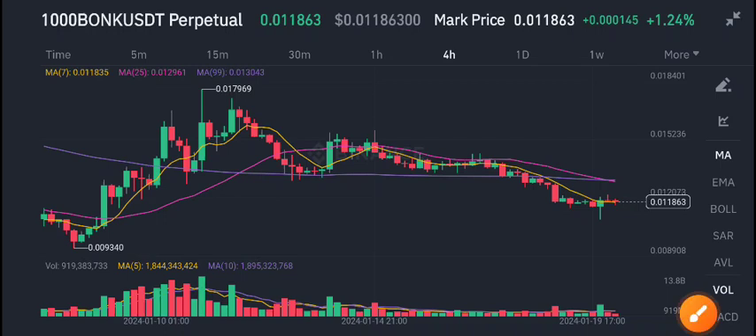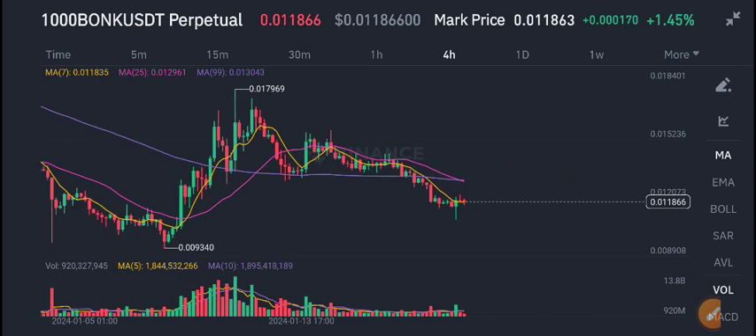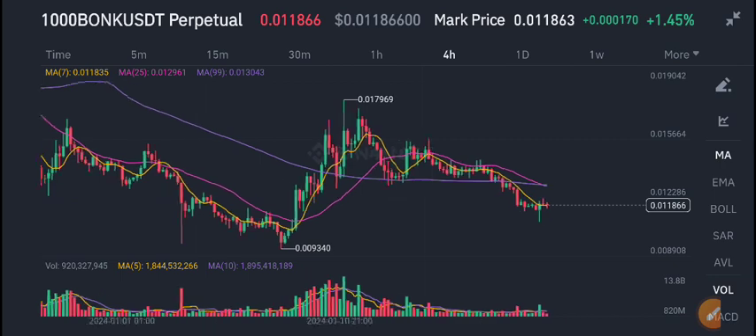Hello everybody, welcome back to another latest update about Bonk USDT coin. In today's video I will tell you what's going on with Bonk coin. First of all, I recommend joining my Telegram group — the link is in the video description. On the Telegram group I share 5 to 10 signals every day, from where you can make good profit. Just join my Telegram group, get free signals, follow them, and start making money with us.